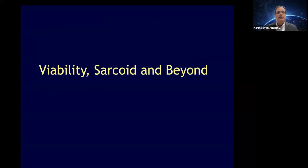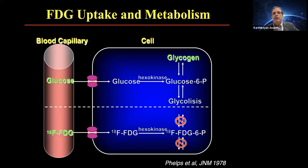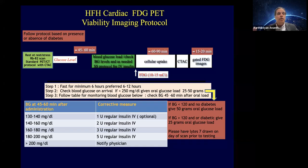Let's shift gears to talk about the role of PET in viability and sarcoid. Normal to progressive coronary disease leads to stunning and hibernation — over time the myocardium becomes dysfunctional. The goal of viability imaging is to determine: is the akinetic, dyskinetic, or severely hypokinetic myocardium dead or hibernating? FDG PET is a wonderful test — I believe it is the gold standard for myocardial viability imaging. Radiolabeled FDG enters the cell just like glucose but gets trapped inside due to molecular alterations, and this can be imaged with appropriate manipulation of glucose and insulin. We have an extensive protocol at Henry Ford with sliding scale glucose management.